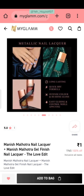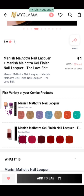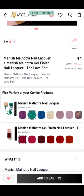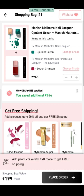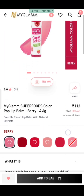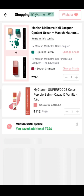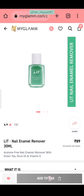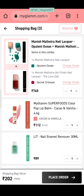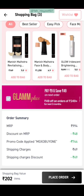The next offer is Manish Malhotra's nail paint — a great deal. You will get one glitter nail paint and one gel finish nail paint. Select both shades and add to bag. Then I am adding MyGlam Superfoods lip balm at ₹112. Select the shade and add to bag. We also have a nail remover at ₹89. Our bag value is ₹202 and in ₹202 you get Manish Malhotra nail paint, a lip balm, and a nail remover.